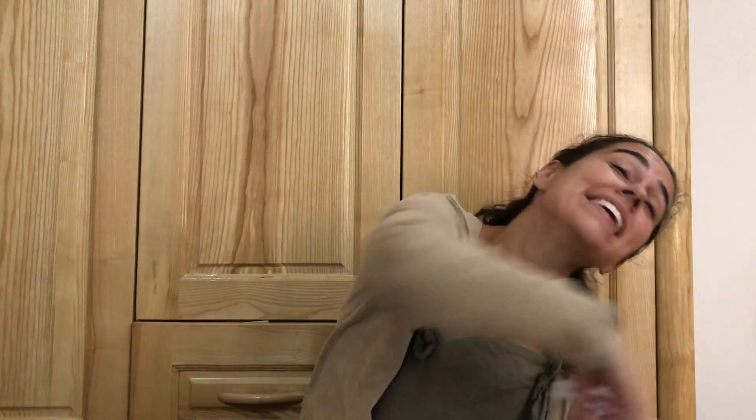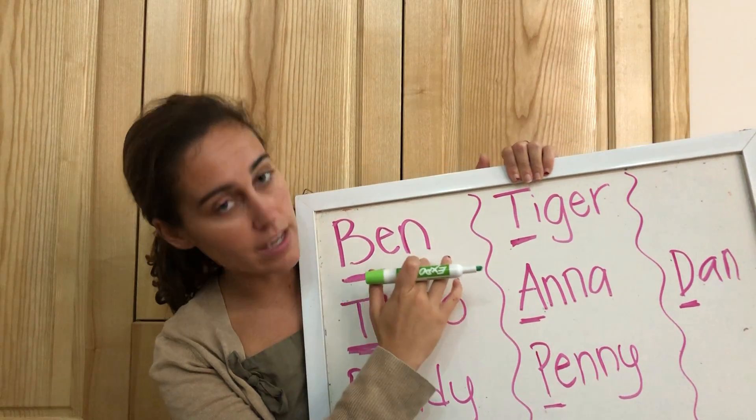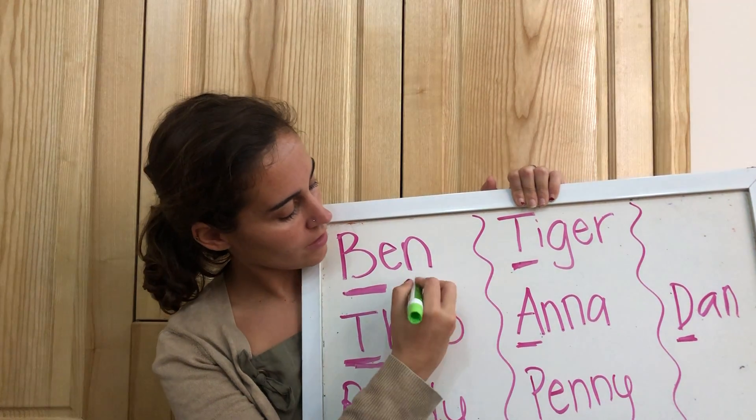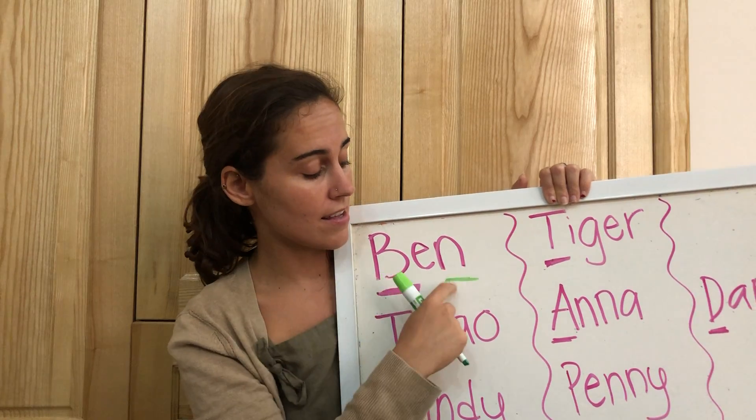You guys are so good at beginning sounds that now we have started ending sounds, or the last letter you hear in somebody's name. So I'm going to switch markers and we are going to look at the last sound. First let's look at Ben. Ben. The last sound for Ben is n-n-n-n.